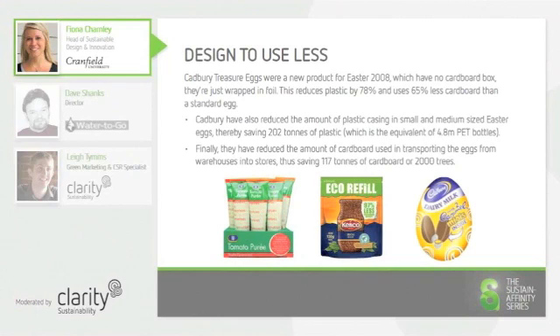The Cadbury Treasure Eggs were a product that was launched in 2008, which eliminated the use of the cardboard box and plastic insert that is usually associated with Easter Eggs. By doing this, Cadbury managed to reduce their plastic use by 78% and their cardboard use by 65% when compared to a standard Easter Egg.